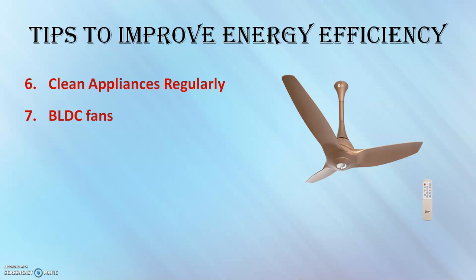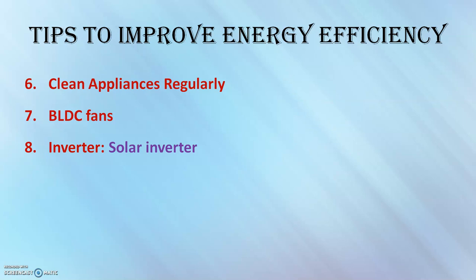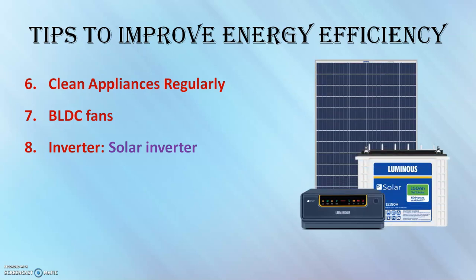Regarding inverter systems: an inverter is necessary only where there are frequent power outages. If there is no possibility of frequent outages, you need not use one. If you do want an inverter at home, go for solar inverters. I have also done a video about inverters and energy efficiency — that link is also attached.